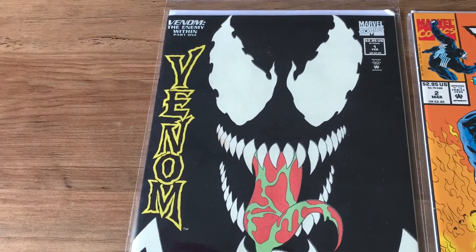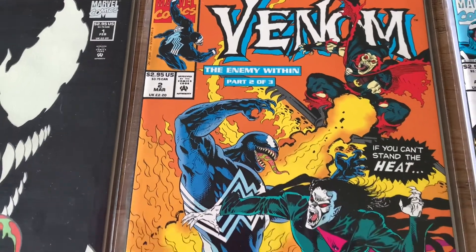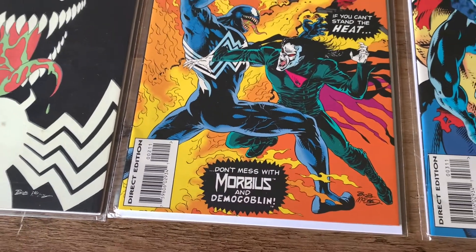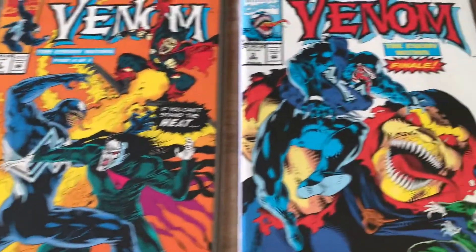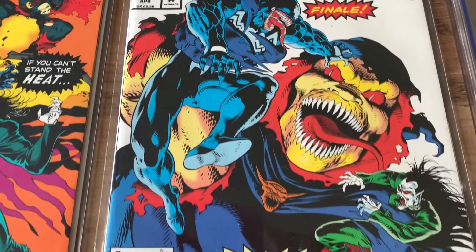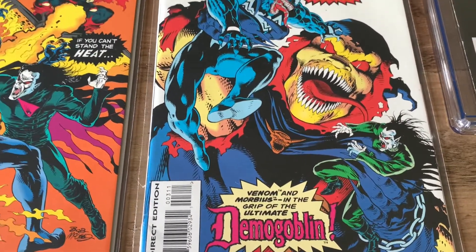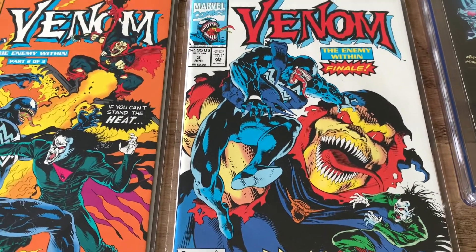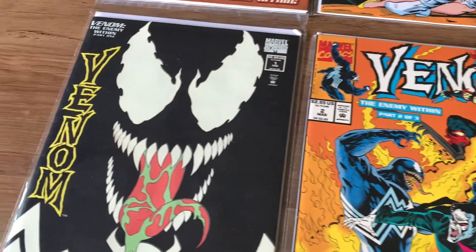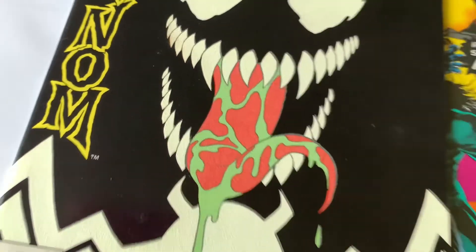The whole issue is in pretty good condition considering this is from 27 years ago. Issue 2 has a nice orange background with Mobius and Demogoblin fighting Venom. Issue 3 is probably my favorite cover with the final battle scene — Venom and the ultimate Demogoblin — and that white background really adds a nice contrast. I've read issue 1 already and I'm looking forward to reading issues 2 and 3. These are original copies from 1994 in great condition. I paid about $40 for all three.